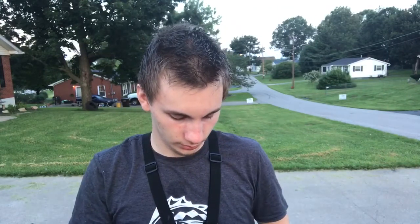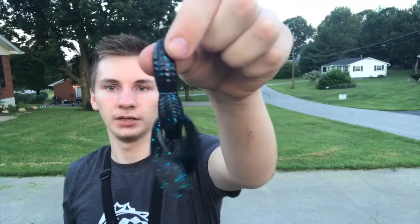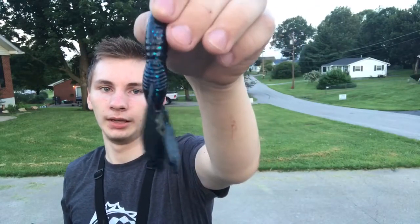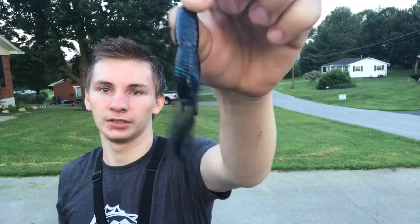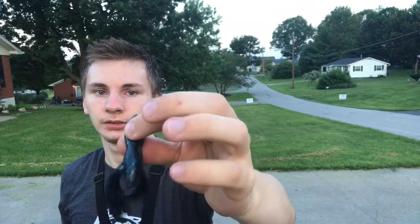Next up we got the Soul Shaker jig craw — two of them for $2.49. I'm assuming that goes with the Soul Shaker jig. These are regular black and blue and they're not scented. It's a full body, not hollow, and I'm assuming the appendages give it action on the way down. Not sure if the body floats but that'll be something to try out.